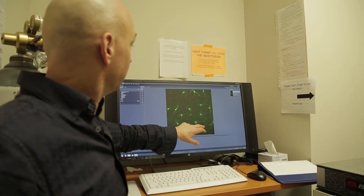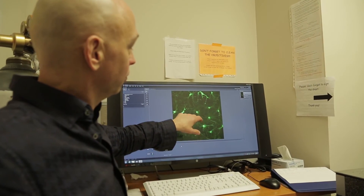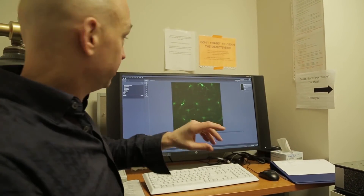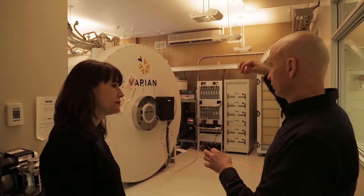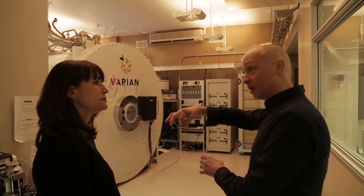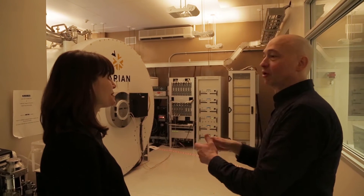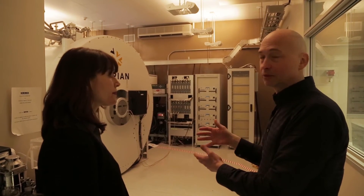We run the lab very much together. I think we each bring slightly different skill sets — I come from a more computational and theoretical background, Tim comes from a more neurobiological background — and so we have very complementary strengths that allow us to divide things up to some extent.